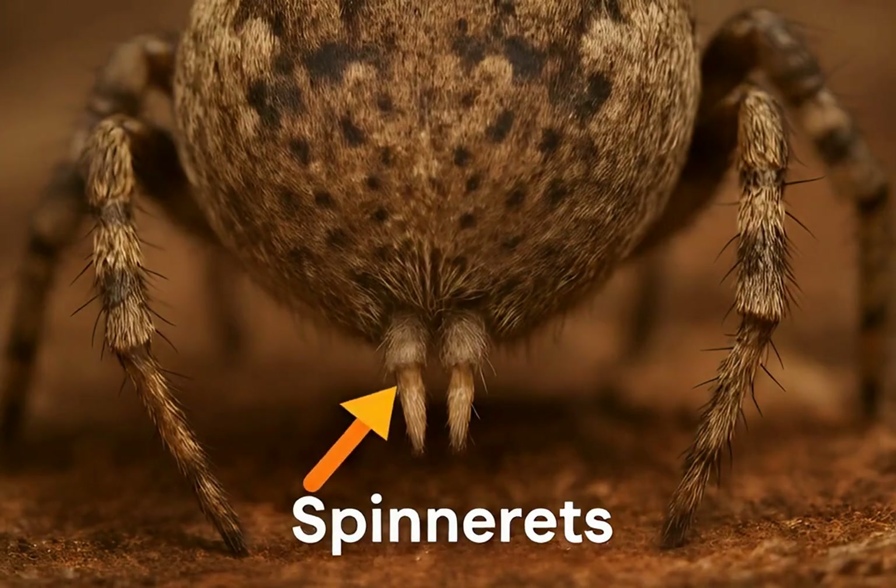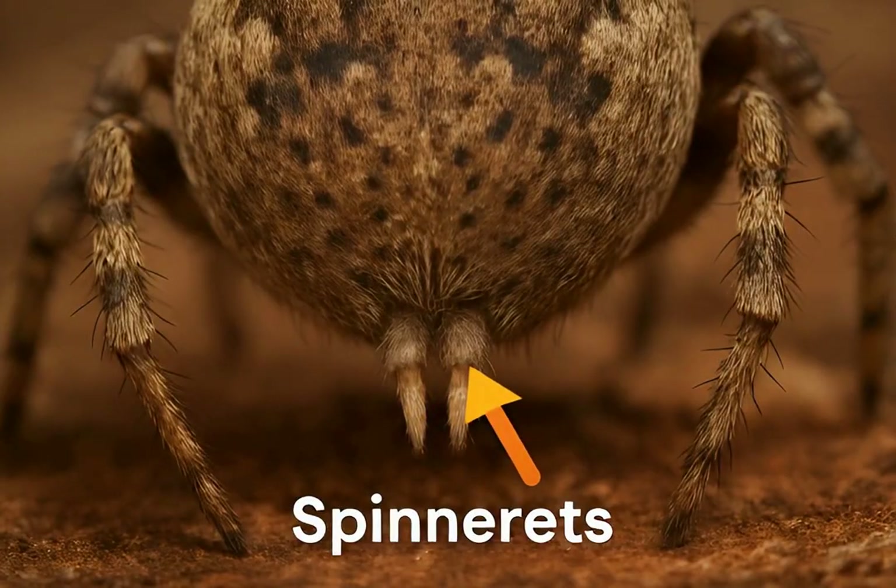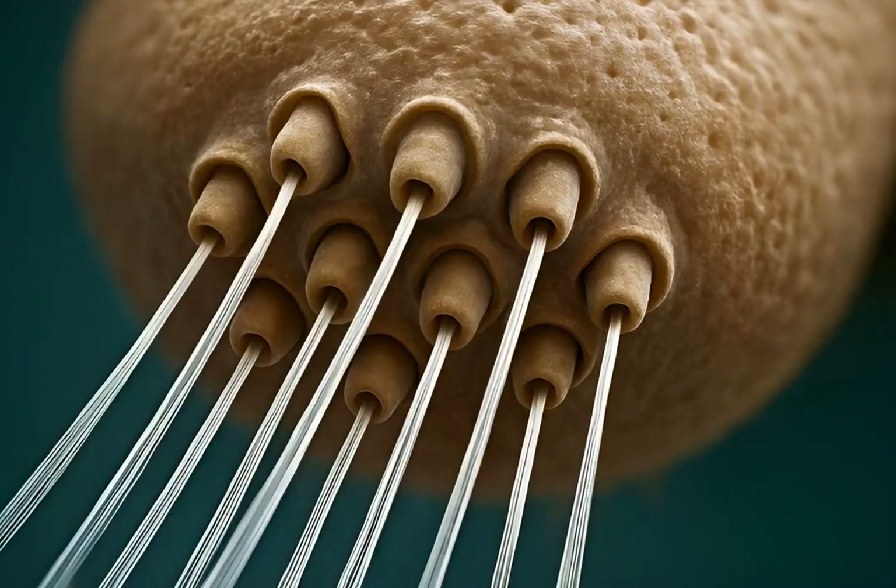Spiders don't just have one silk-producing opening. They possess multiple spinnerets — small finger-like appendages usually located at the rear of their abdomen. Each spinneret contains numerous spigots, which are tiny nozzles. These spigots connect to different silk glands inside the spider's body.